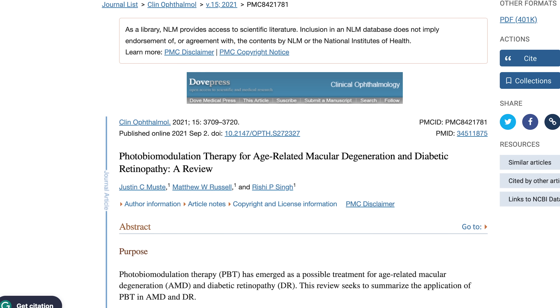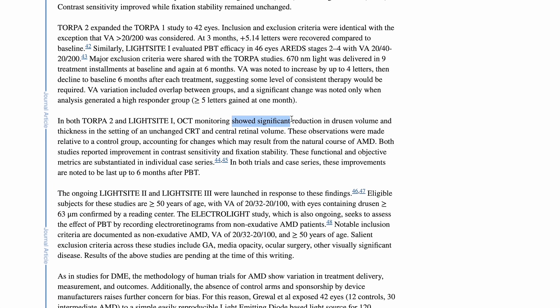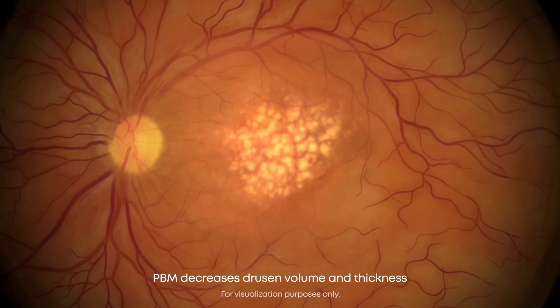There is a ton of research on red light and the eyes. The first major area where red light therapy is being shown to be helpful involves retinal conditions, primarily macular degeneration and diabetes. Red light or low-level light therapy has already been approved and used as a treatment for age-related macular degeneration in both Europe and Latin America, with various publications showing it can decrease the size and volume of drusen within the back of the eye.